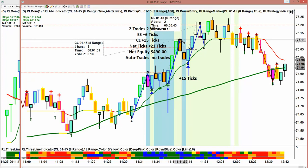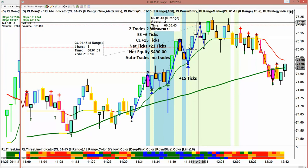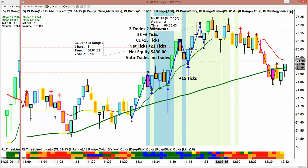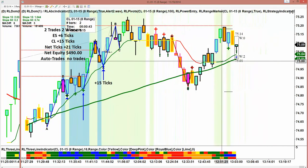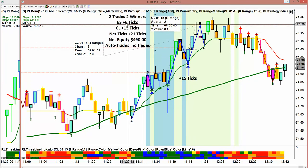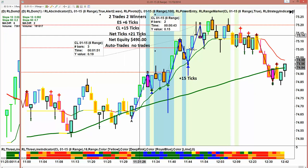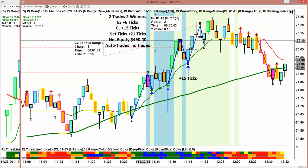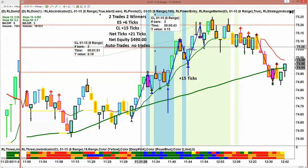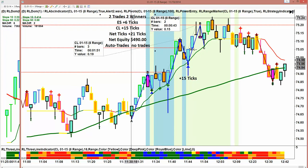So we had the move up, the move down, and the move up for 15 ticks — and that's all we're looking for. Today we had two trades, two winners: plus six on the ES, crude plus 15, net 21 ticks. We made $490 on two trades. This is our fourth trading day in a row where we've had two trades and two winners.